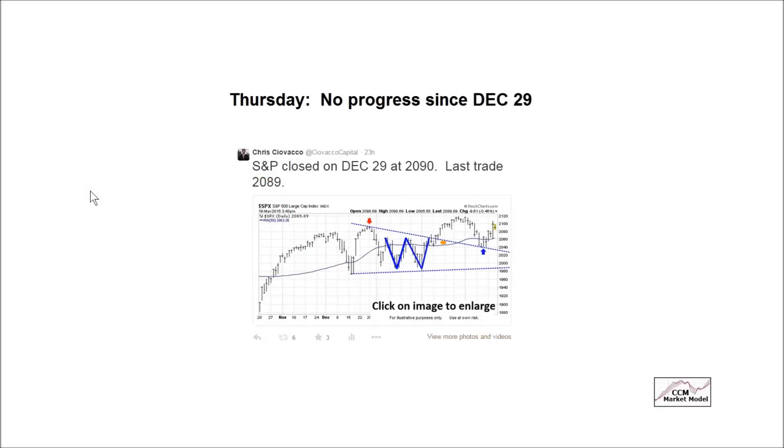It should be noted that for the most part we continue to be in a consolidation and indecisive type pattern. This tweet from Thursday of this week points out that where the market was trading intraday on Thursday was the identical spot it was at in late December of last year. We need to move away from this consolidation pattern — either in the upward direction to feel better, or in the downward direction. That means conviction will return to one side of the ledger.